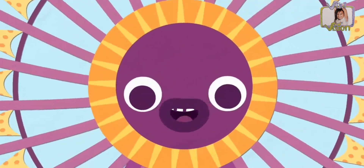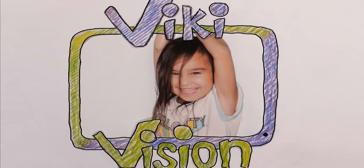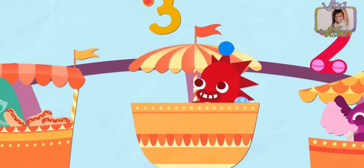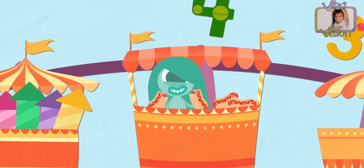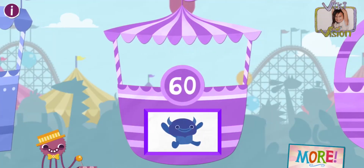Hi guys, I'm Vicky and you're watching Vickivision. Today we are playing the endless music, the endless read, the endless math activity. I hope you enjoy. Smash the like button and let's get the show on the road!